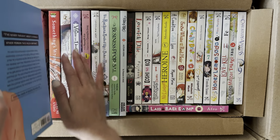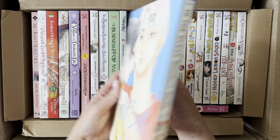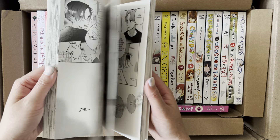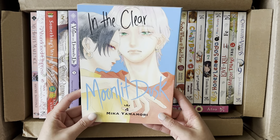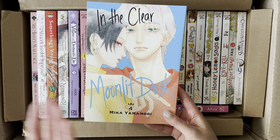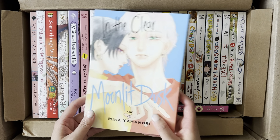I'll start with the bigger books first. We have the latest volume release of In the Clear Moonlit Dusk. I'm always very happy to grab the newest volume. I really like the dynamic between the two main leads and I'm looking forward to reading this next installment. Mika Yamamori's art is always a pleasure to look at.